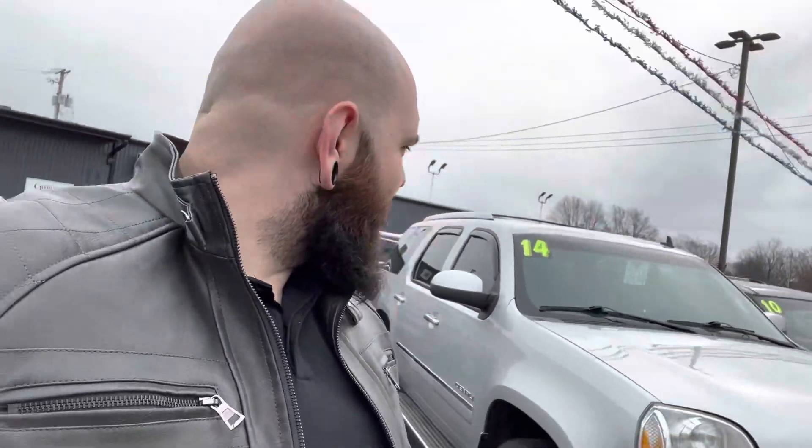Hello, Cody here from Statewide Ford. Today we're going to take a look at this 2014 GMC Yukon Denali. Let's do it.